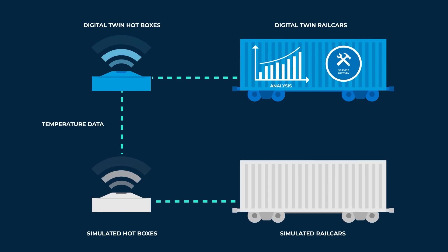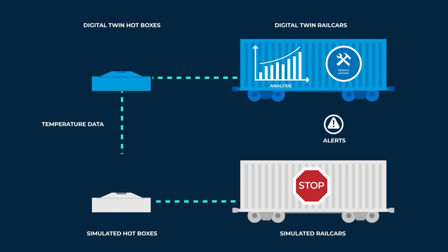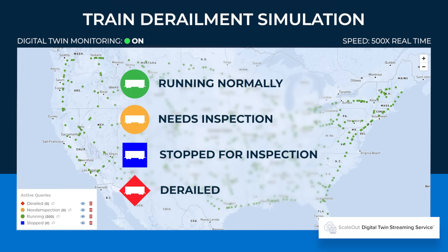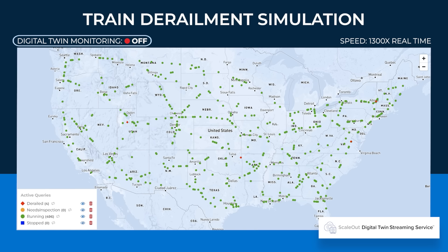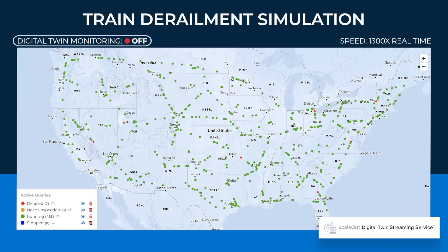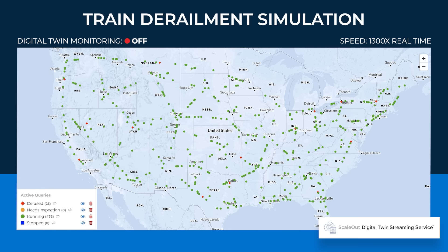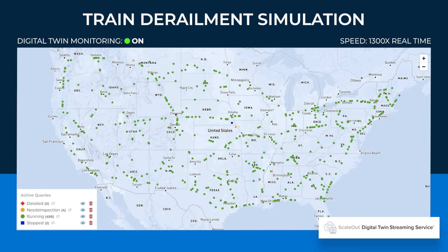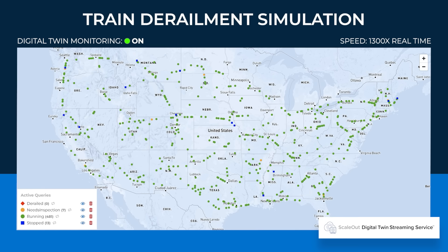They analyze trends in the data and monitor service history to keep an eye on problematic wheel bearings. If a Digital Twin thinks a bearing is likely to fail, it sends a message to the simulated train, telling it to stop for maintenance. In this map of our simulated rail network, green trains are running normally, blue trains are stopped, and red trains are derailed. If we turn off the Digital Twin monitoring system, the derailments start to pile up. But when the Digital Twins provide early detection and send timely alerts, the system is able to catch nearly all problems before they turn into derailments.